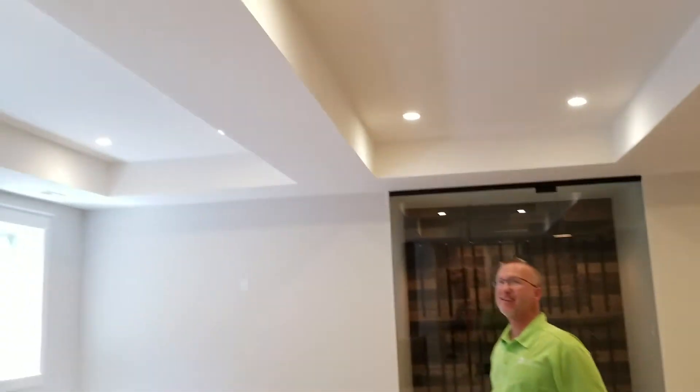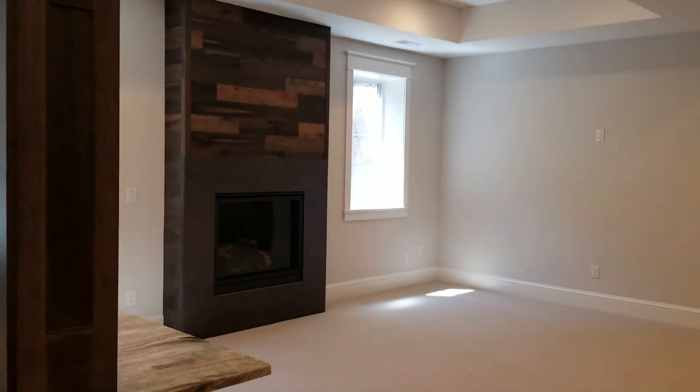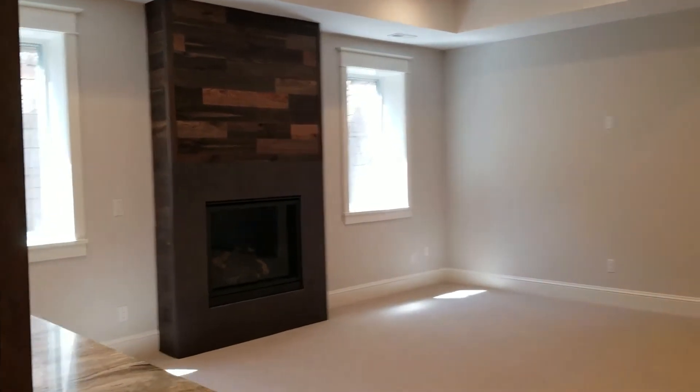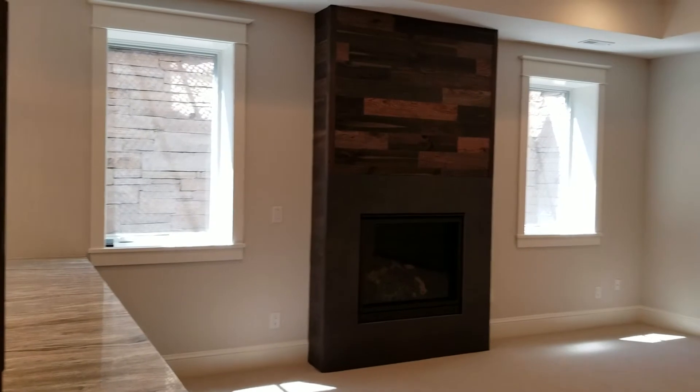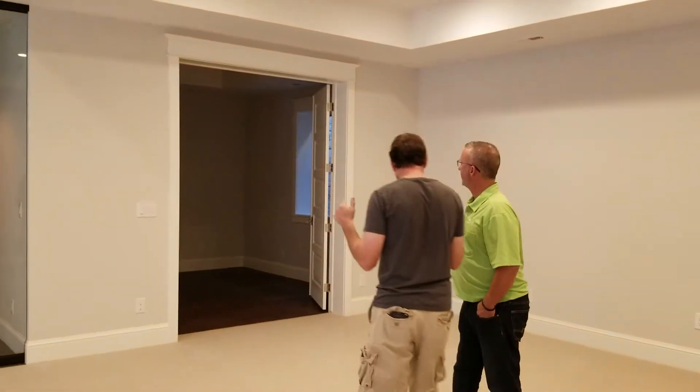Just beautiful. Nice and clean. Light colors. The fireplace is a nice detail. The wood.